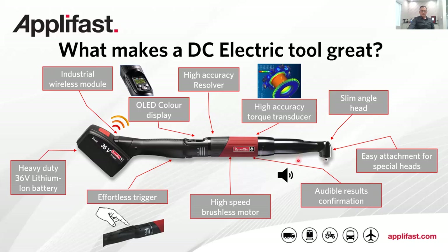When target torque is achieved, the results are sent via secure encrypted Wi-Fi back to the controller and onto the database if it's connected. That gives you an idea of what a DC electric tool is when we're speaking about them in detail further on.